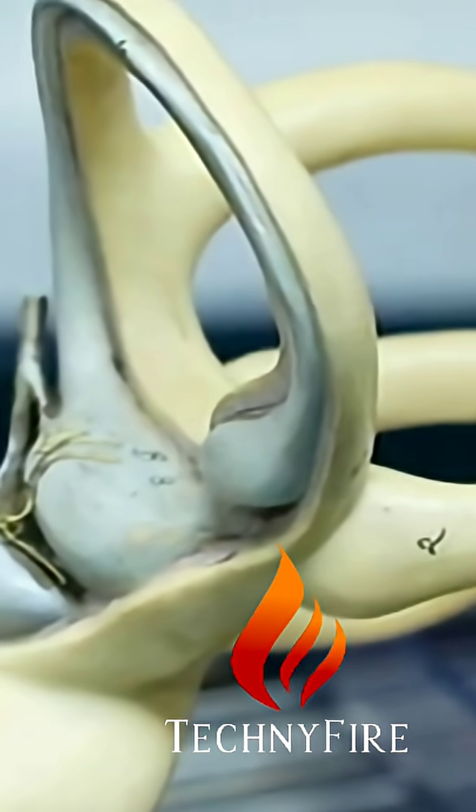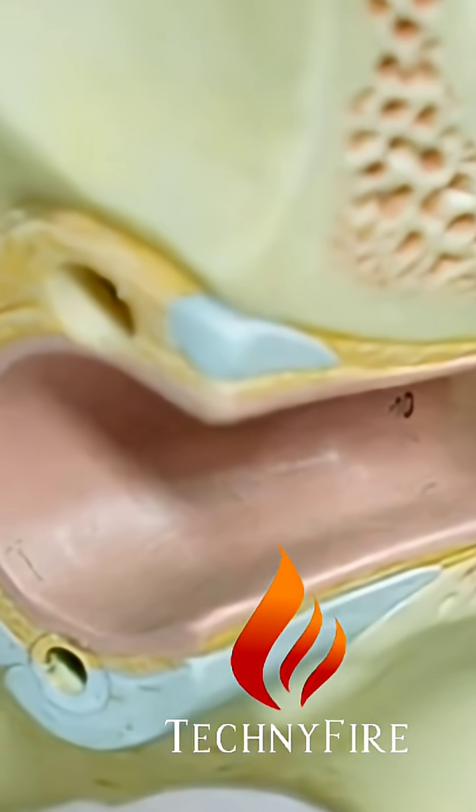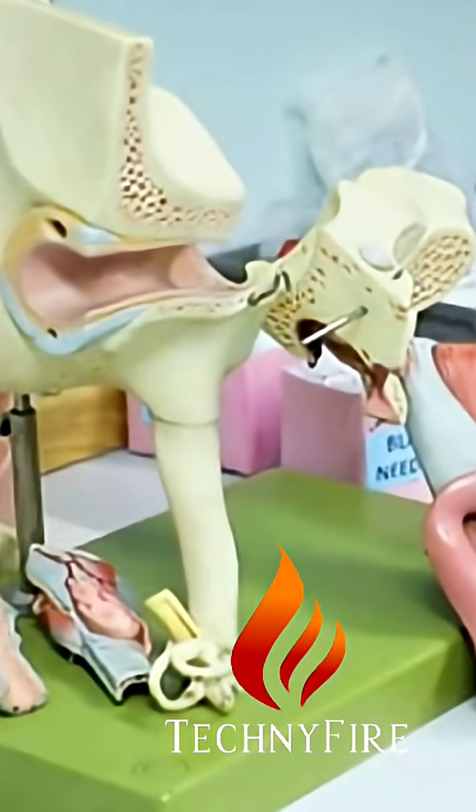The innovative surgery involves replacing these damaged ossicles — the hammer, anvil, and stirrup — with precisely crafted titanium implants. Using CT scans of the patient's ear, the surgical team creates a perfect digital model of the needed parts, which are then meticulously constructed by a 3D printer.